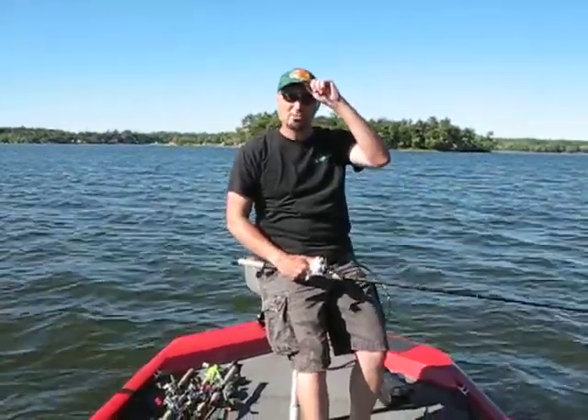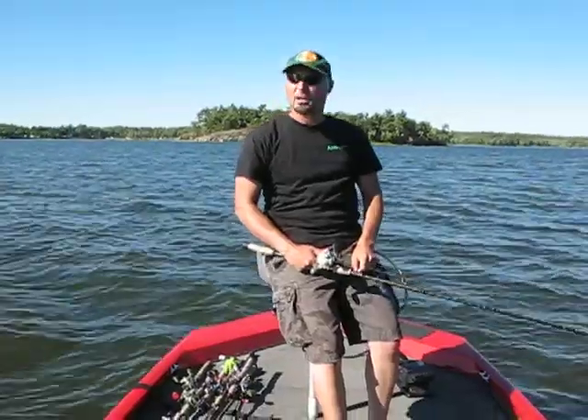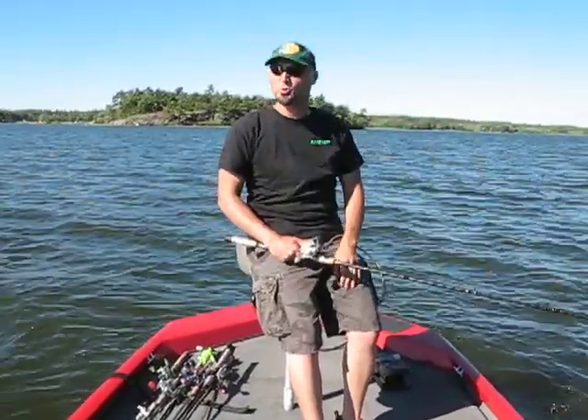Hi everyone, I'm Bill Dresopoulos, the host of the Amphish Video Fishing Blog. I'm doing a blog today on wind fishing. I've done a few little video blogs in the past just kind of using wind to your advantage.